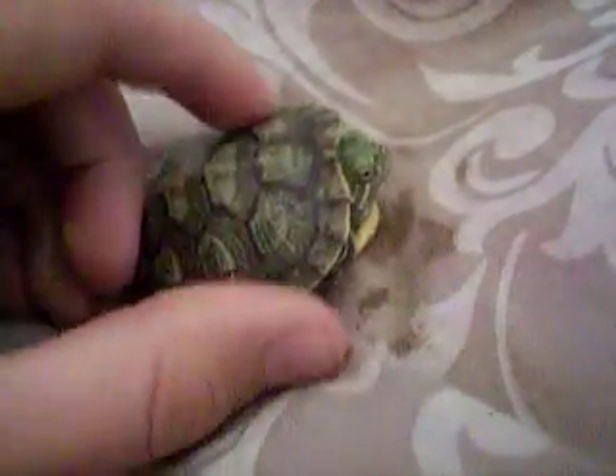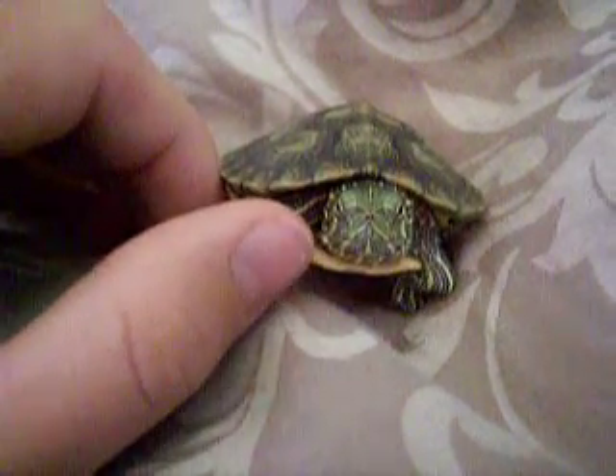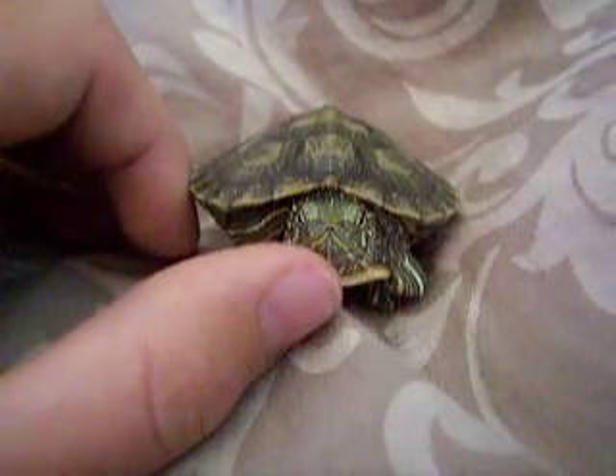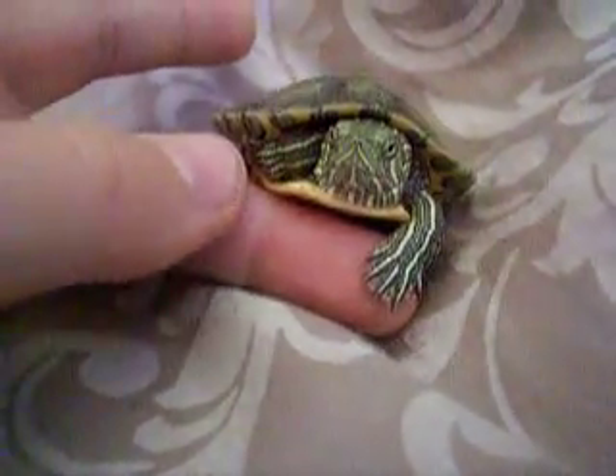He eats little feeder fish and some of those pellets and stuff. He's not being in a bad mood today. There is my baby Rez.